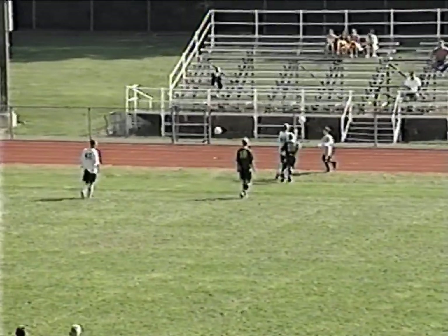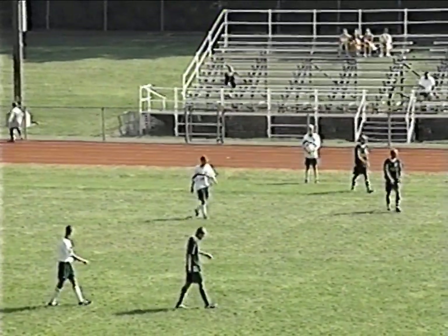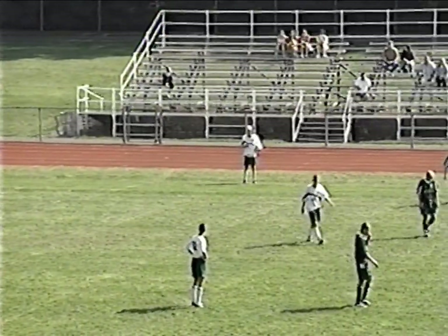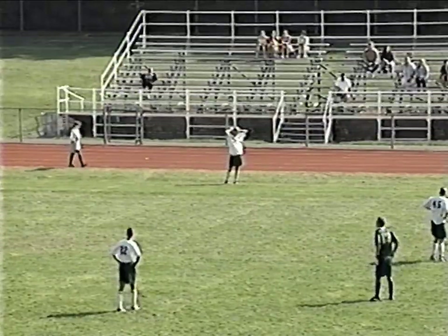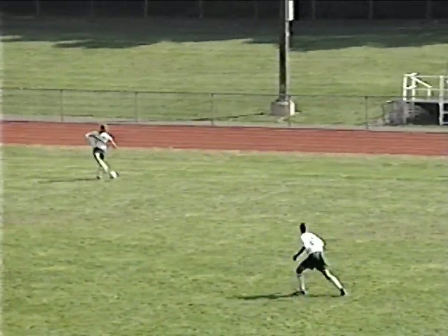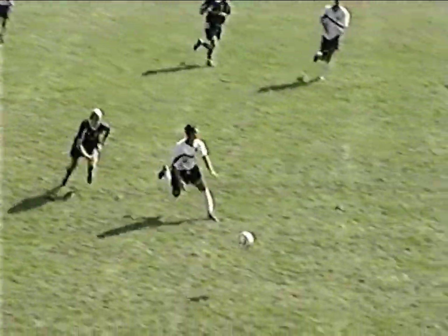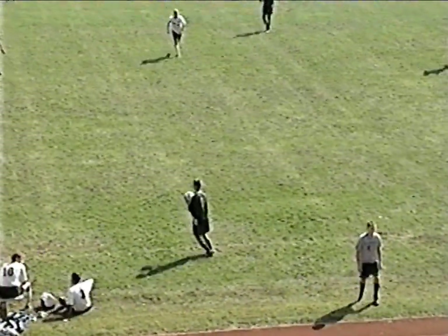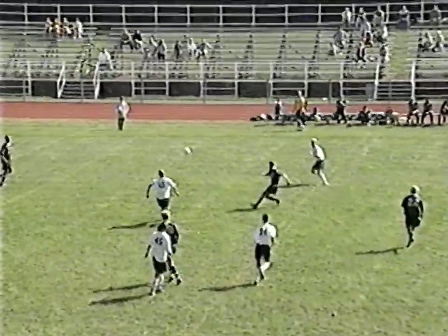Derek Morales, number 22, came in to replace Chanin in the back. A couple more substitutions too for the Bears — Massimo D'Angelo, number 21, and also Kenny Seiler, number 7 — are in the game. Out of the game will be Nick Pino and Yaron Shlomi.